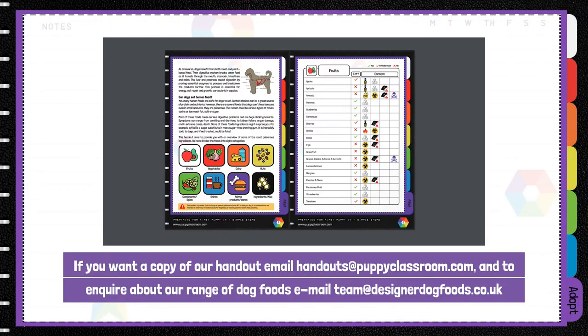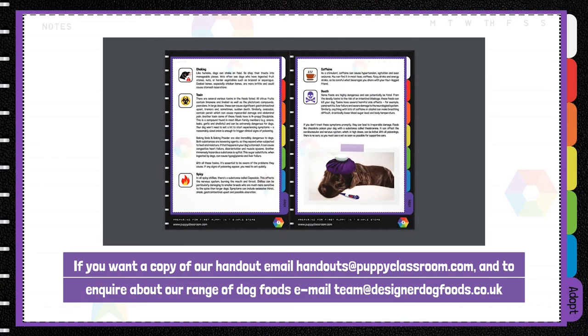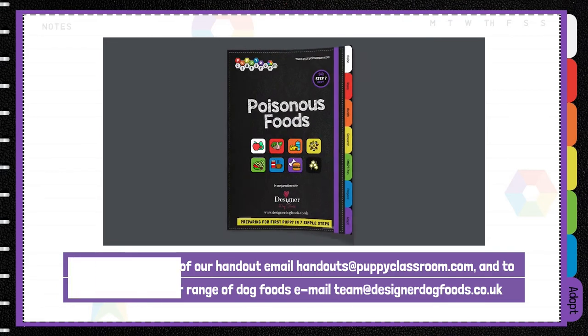To request a copy of our handout, email handouts at puppyclassroom.com, and to inquire about our range of dog foods, email team at designerdogfoods.co.uk.